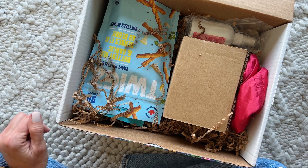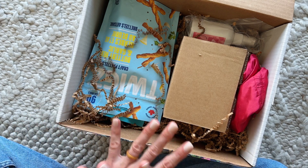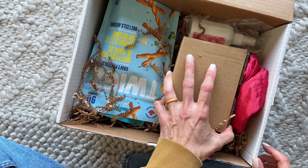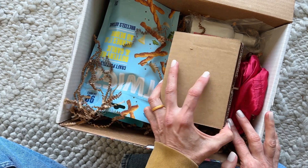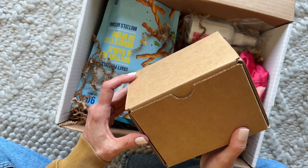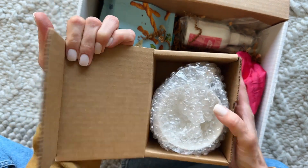Lit Love Book Box is a Canadian book subscription. They let you choose your book — they release a few different books every month and you get to choose, or you can let them surprise you. I always let the owner surprise me. She's kind of gotten to know me and I always trust what she picks out. I'll link everything down below.